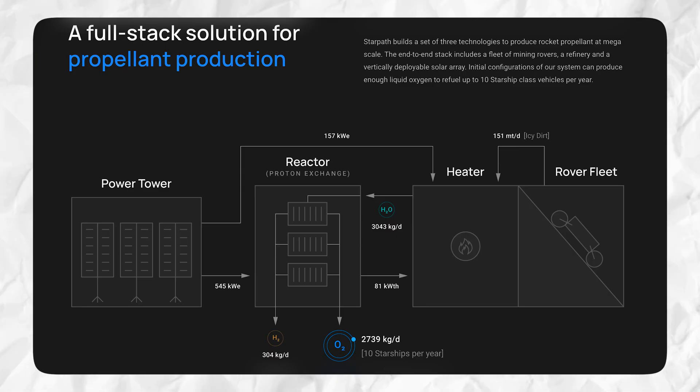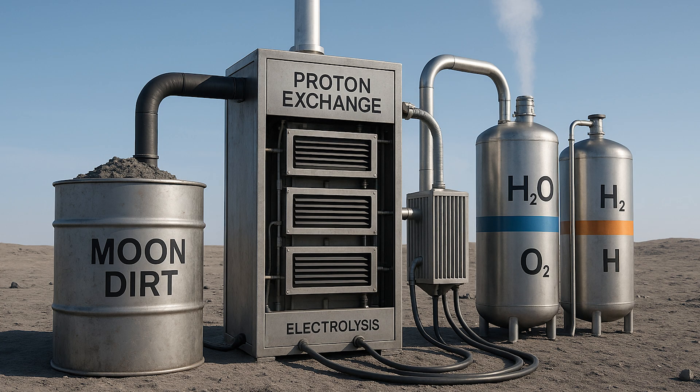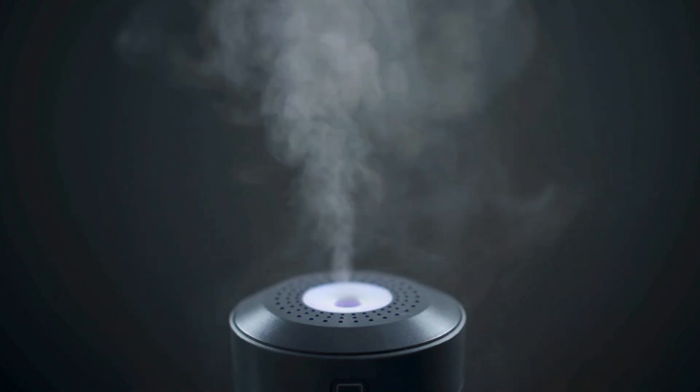So we have a power system powering the entire facility. The rover has collected dirt from a permanently shadowed region of the moon and is ready to dump it into the reactor. Let's learn how the reactor actually produces rocket fuel out of space dirt.